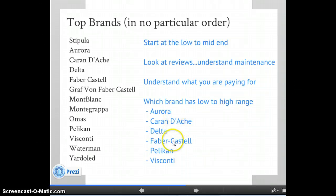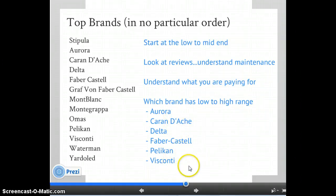Some of my favorite brands that have a good range — from both a price and quality standpoint — are Aurora, Caran d'Ache, Delta, Faber-Castell, Pelikan, and Visconti. That's unfortunately no American brands: three Italians, two Germans, and one Swiss.